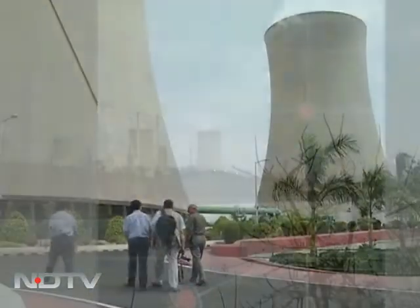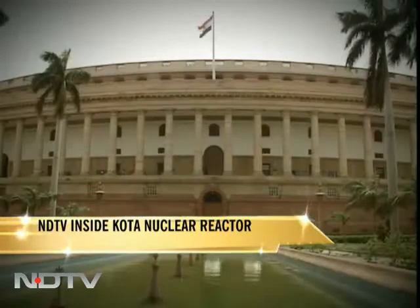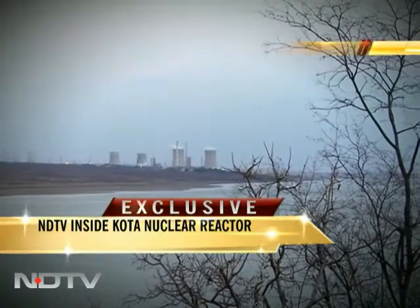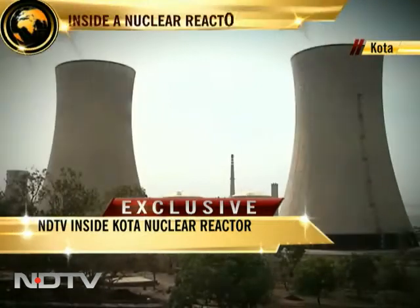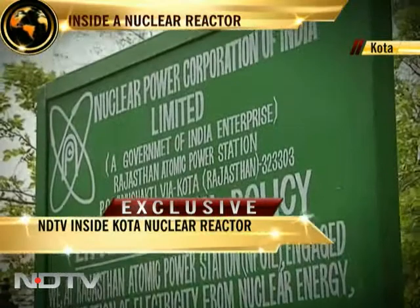NDTV Science Editor Pallav Bagla entered the very core of a power reactor in Rajasthan to bring you this inside view of a heart of an atomic reactor that has never been filmed before. Assess for yourself if it's safe. As the Parliament gets ready to debate the Nuclear Liability Bill, which provides for compensation in case of a nuclear accident, the focus is clearly on India's Nuclear Establishment.